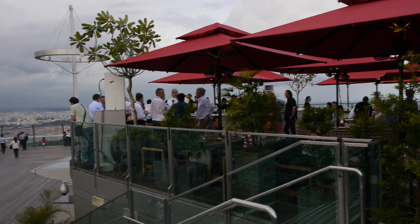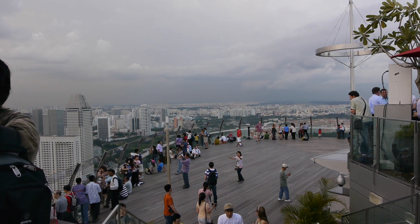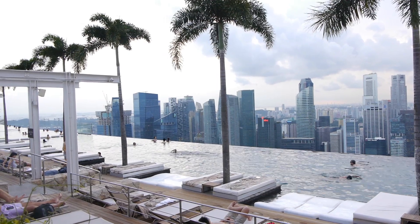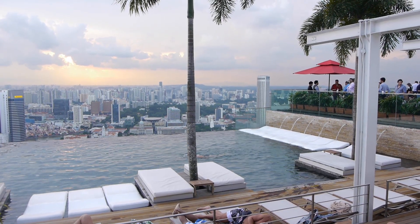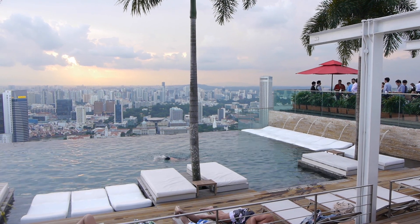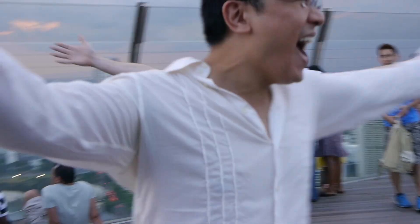They have a bar there if you fancy a drink. Drinks are quite expensive given the location, but if you do fancy one, that's the place to go. And if you feel like a swim, you have to get a room at the hotel, which is upwards of $350 a night. But for a view like that, I reckon it's worth it.